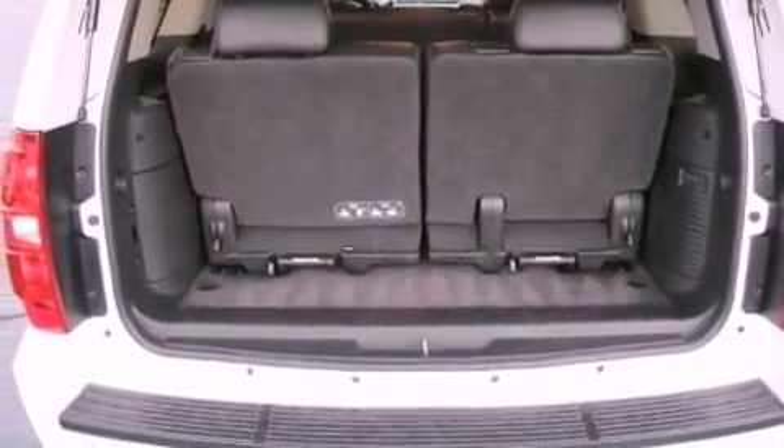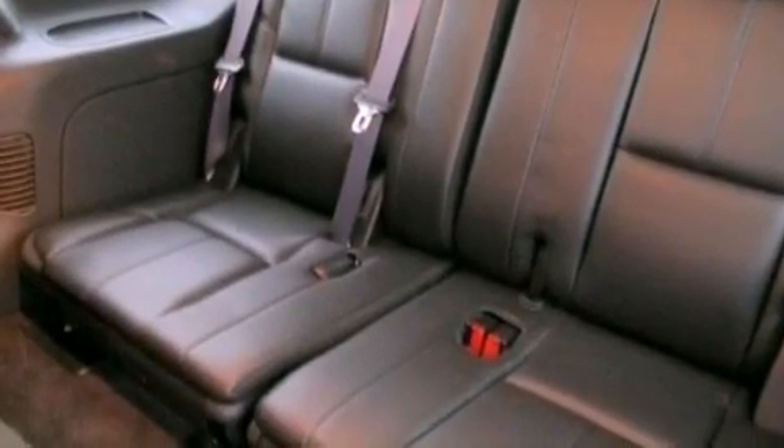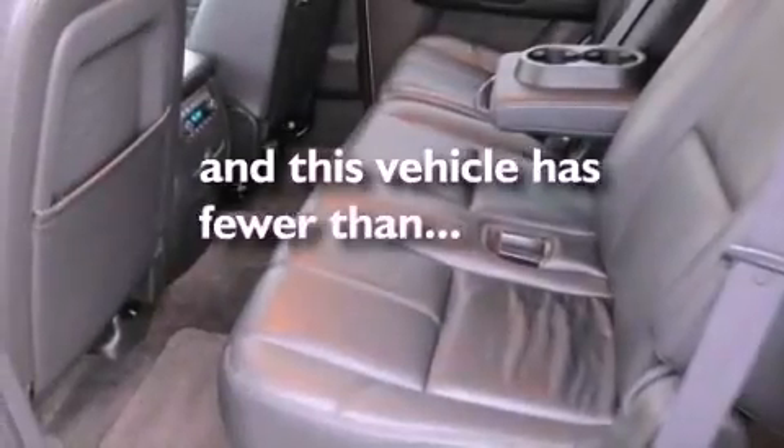Also included are a low-tire pressure indicator, a premium audio system, satellite radio, adjustable driver pedals, and aluminum wheels. This vehicle has fewer than 33,000 miles on the odometer.